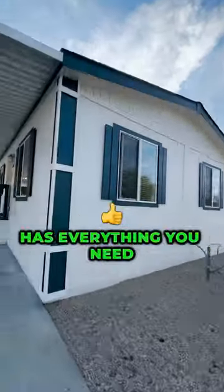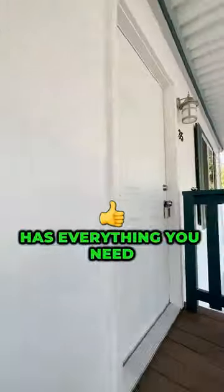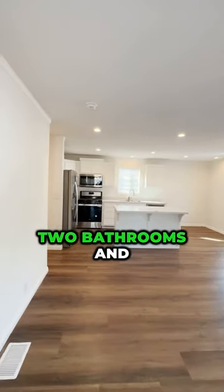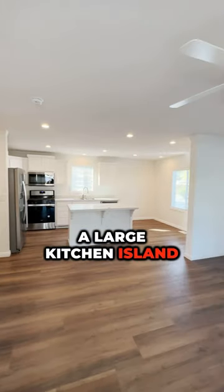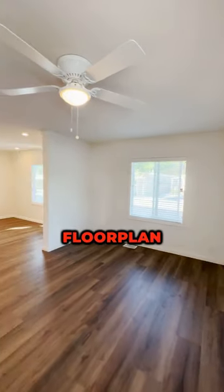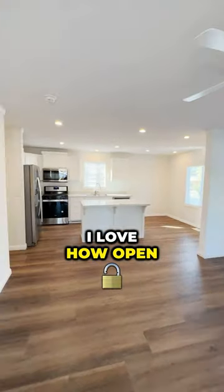This new manufactured home has everything you need: three bedrooms, two bathrooms, and a large kitchen island. Wow, this is a spectacular floor plan. I love how open it is.